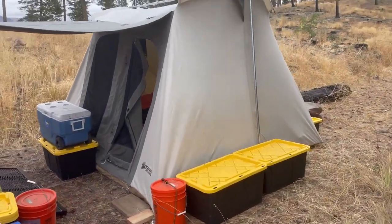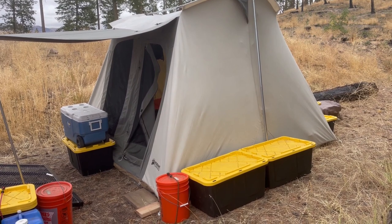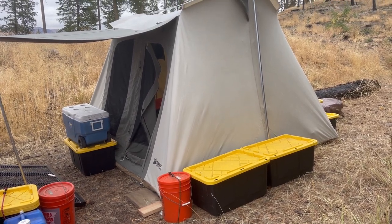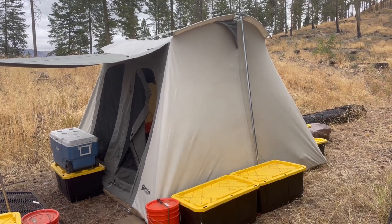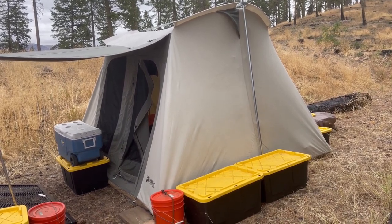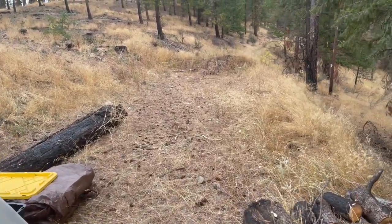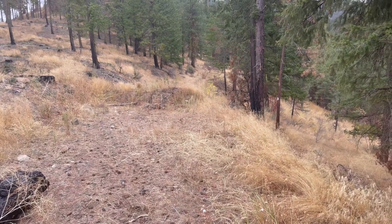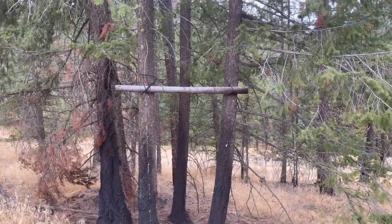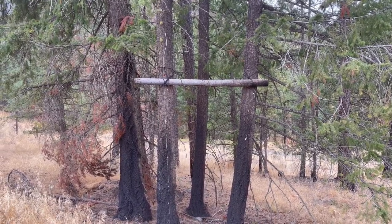Here you can see my Kodiak 10 by 10 canvas tent — I've had it now for six years. It's been in Utah, Colorado, and Arizona many times and it always does great. It doesn't need a tarp if it rains and it's never leaked, but if we're going to get some snow I'm probably going to put a tarp over the top so the snow will slide off and not sag the roof. My tent butts up to an excellent area to hunt along this closed logging road, and if I'm lucky I'll get to use the old meat pole again this year — it's all set up and waiting for a nice tasty spike bull.